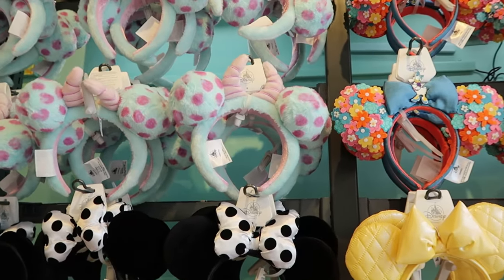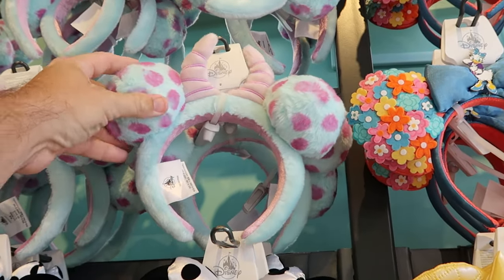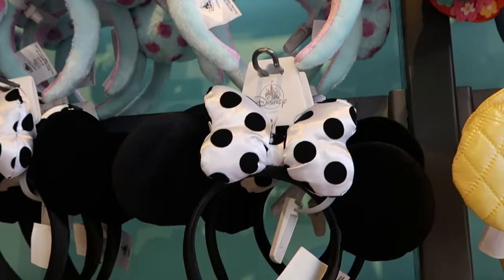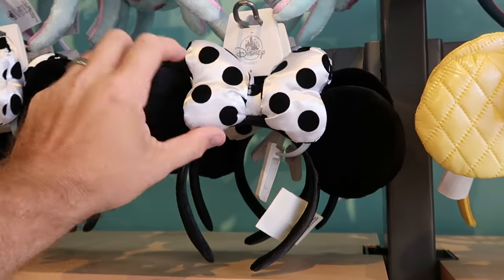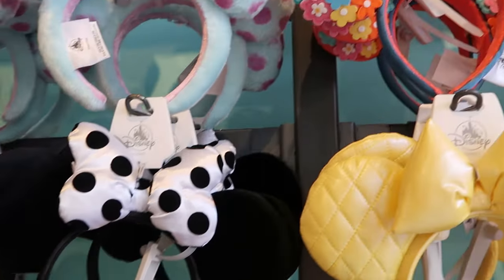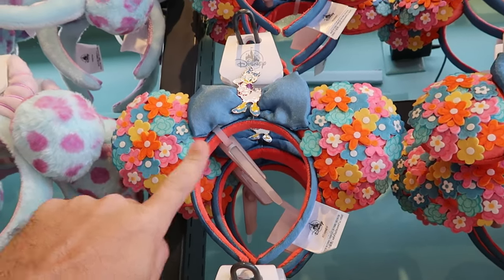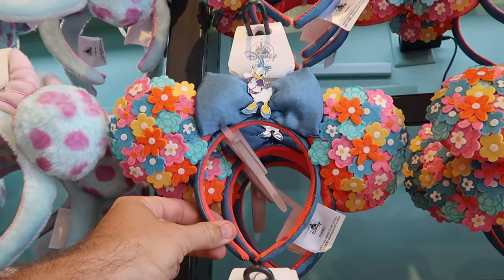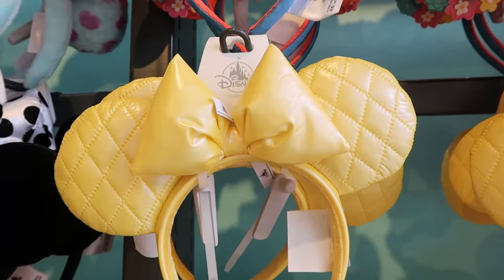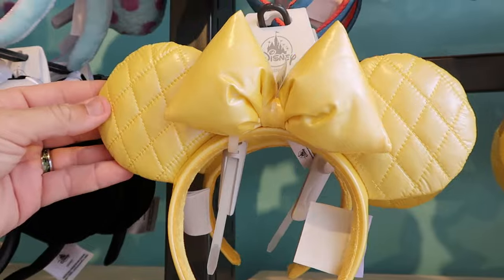Inside Disney Style, they have a huge wall of ears — all $34.99. There's a really fun pair of Soli ears, very fuzzy with polka dots and Soli's horns. Right underneath is a classic pair with a huge oversized white bow with polka dots. One of my favorites has to be the Daisy Duck ears with all the flowers — a denim bow and a little metallic charm of Daisy. And how about this quilted pattern for springtime and summertime? I love the color. $34.99.